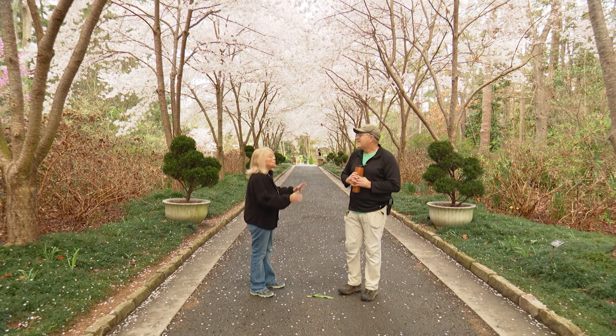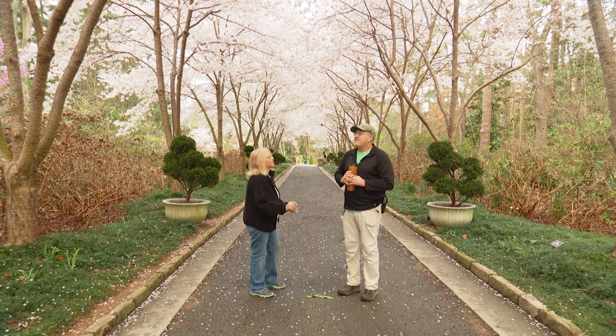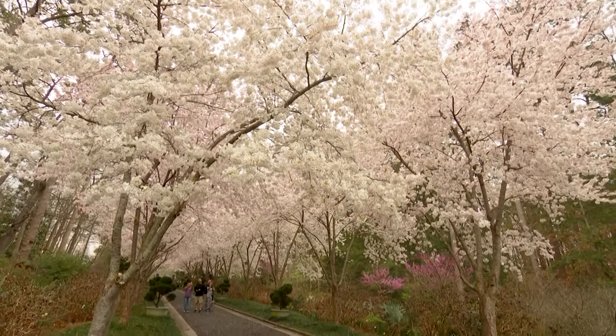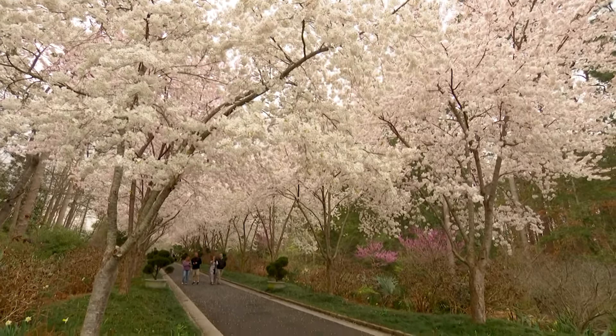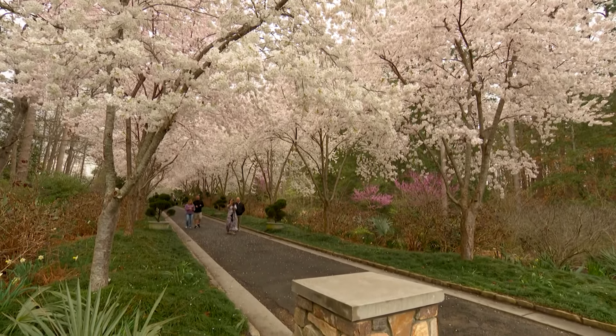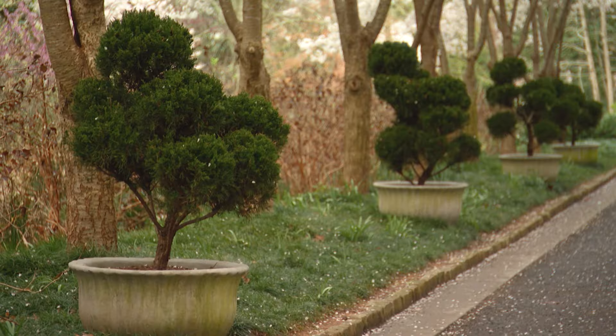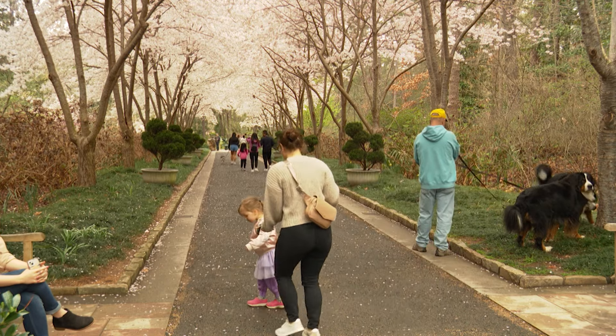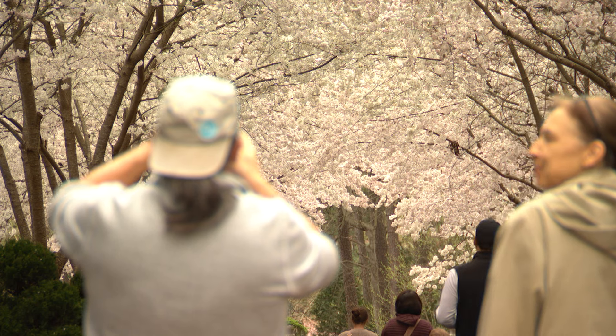We used to have Linden trees here — a lot of them had blown over in the storms. So we redid this whole landscape and built some rain gardens on the side as well, and I put the containers in. The idea was, since we have our highest visitation in spring, to give visitors a really pretty landscape to walk through in the spring.